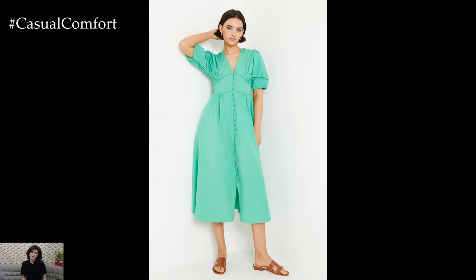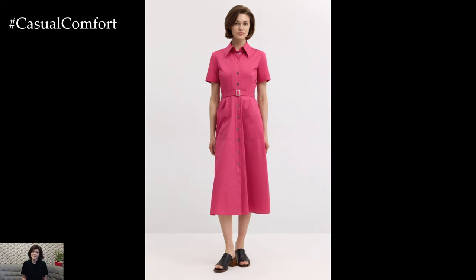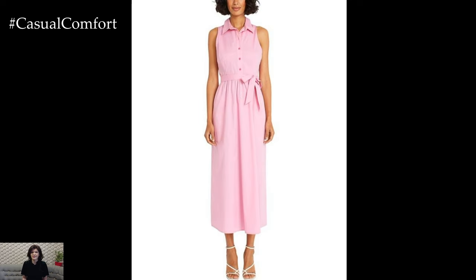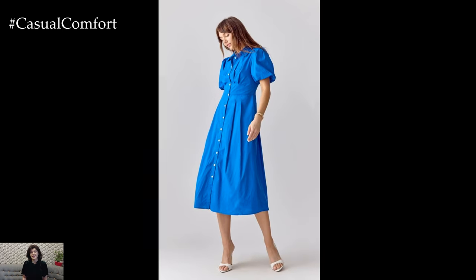If you're aiming for a more polished look, pair the dress with heeled sandals and a structured handbag. You can also layer a thin belt over the dress to accentuate your waist and add an extra element of style. The button-down design is perfect for creating a chic and effortless look that can transition seamlessly from day to night.